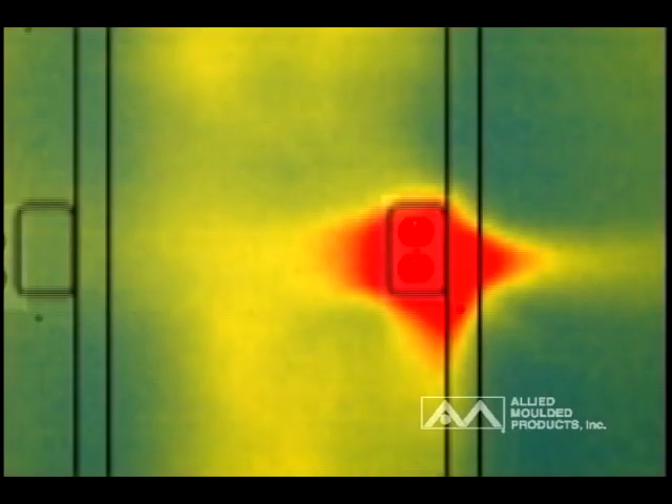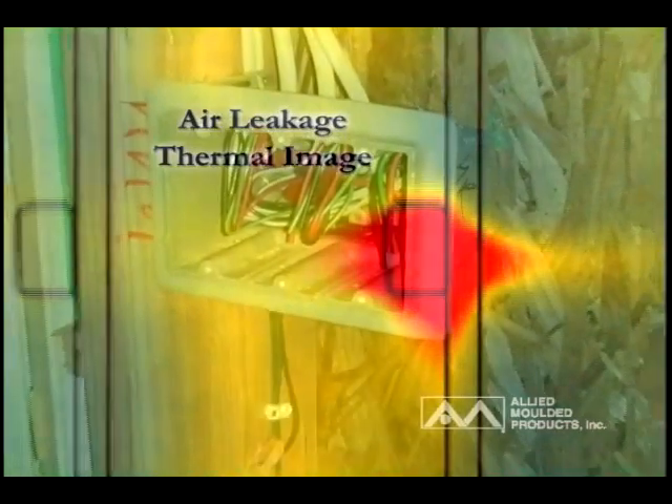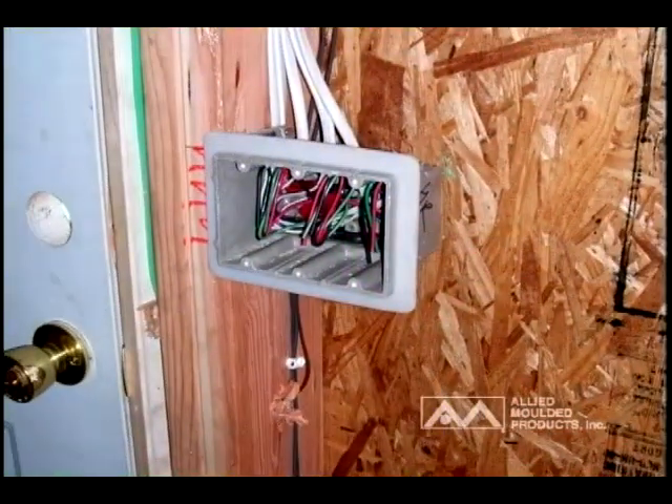One of the main components affecting residential energy consumption is air leakage in the building envelope, as shown in this thermal image. And one of the main causes being addressed is electrical wiring, wall and ceiling penetrations where switches and receptacles are required in the home.